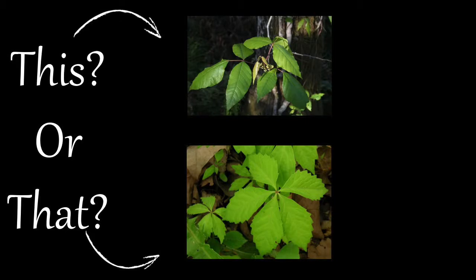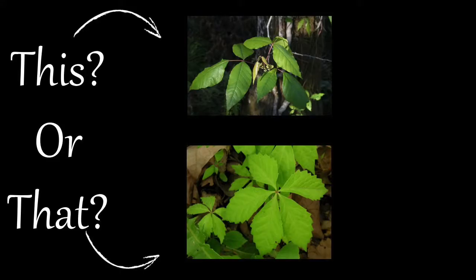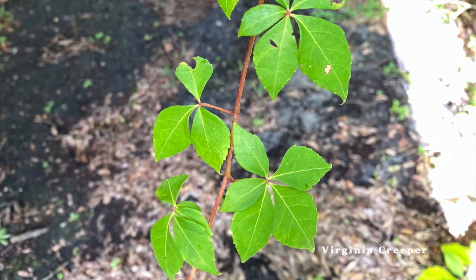Welcome to this or that video series, produced by UF IFAS Extension Pinellas County. This series helps citizens and visitors correctly identify commonly mistaken species of plants and animals. Today we are going to explore two similar climbing or vining plant species — Poison Ivy and Virginia Creeper. It is important to know how to tell them apart. Here are a few tips to help you next time you encounter one of them.